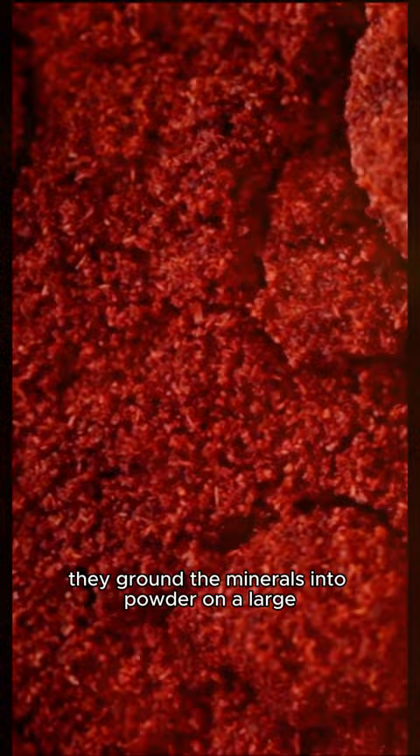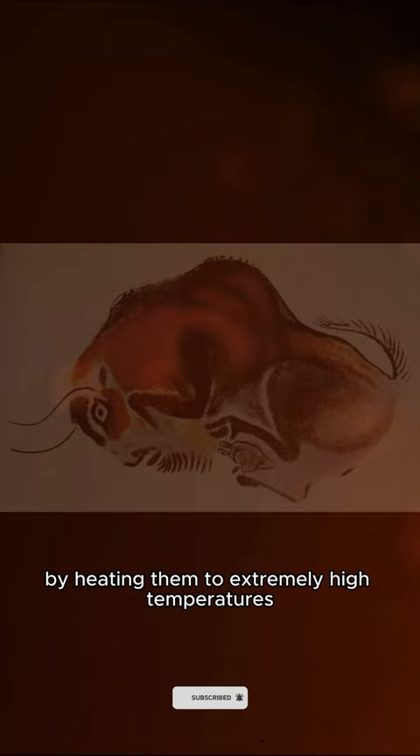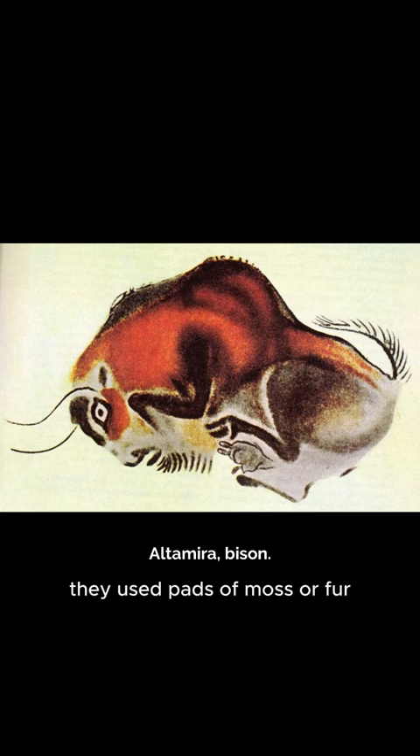They ground the minerals into powder on a large, flat stone, and by heating them to extremely high temperatures, they could vary the shades of red and yellow. To apply the paint, they used pads of moss or fur, as well as brushes made from feathers or chewed sticks.